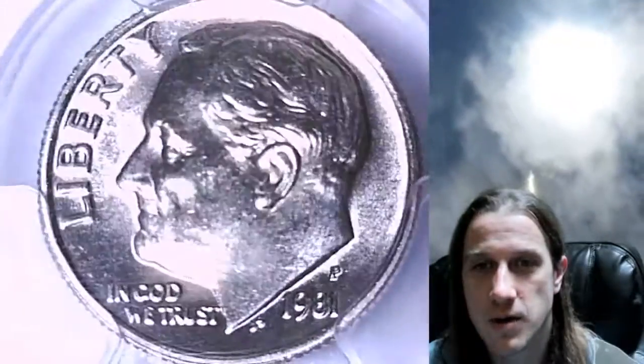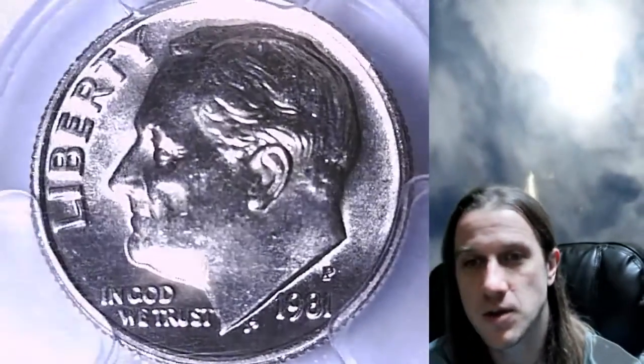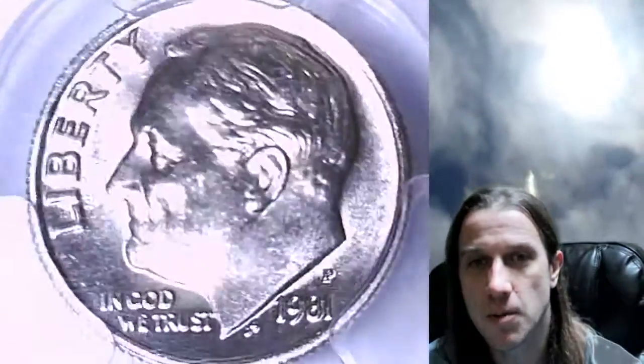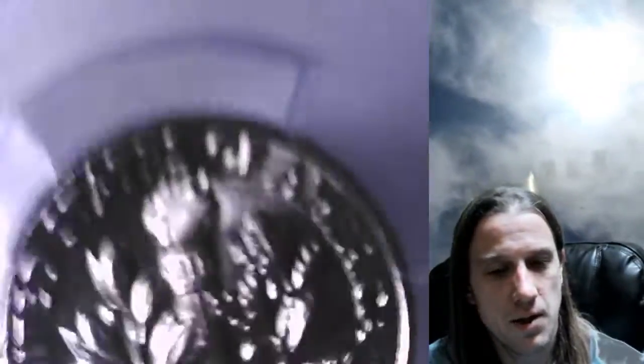We'll take a look at Roosevelt and then we'll take a look at the reverse. I'm not using my normal lights today — I'm using natural sun here. It seems to be working pretty good on these light colored metals. We'll take a look at the reverse.